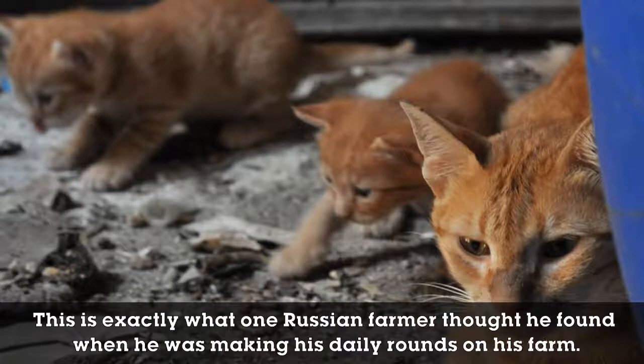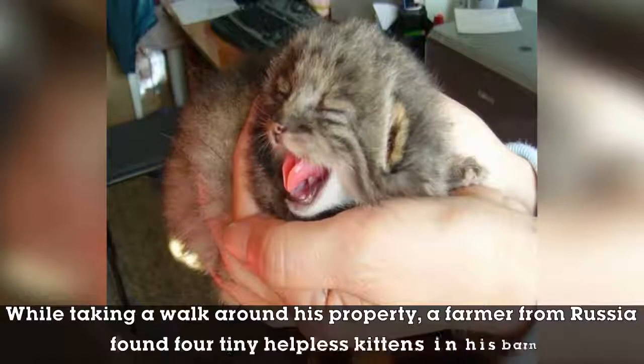This is exactly what one Russian farmer thought he found when he was making his daily rounds on his farm. While taking a walk around his property, he found four tiny, helpless kittens in his barn.